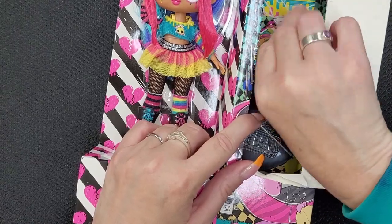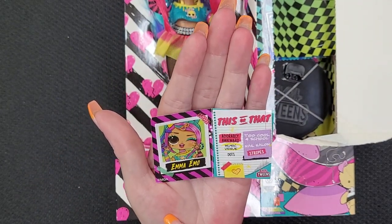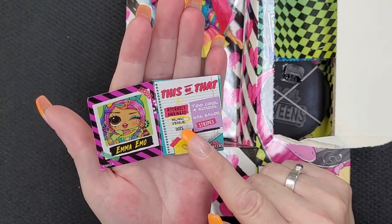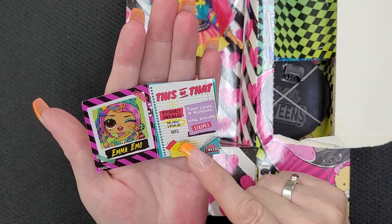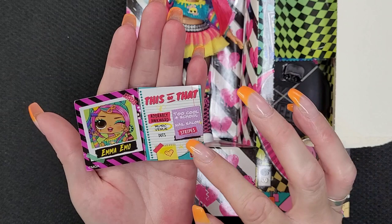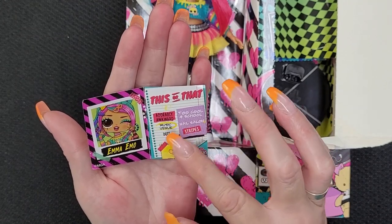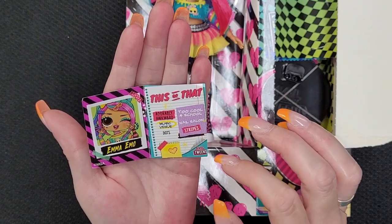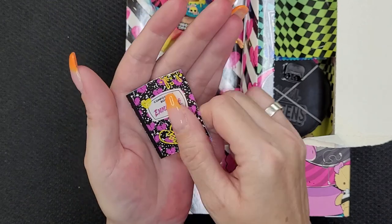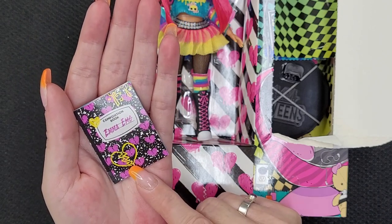Now we have her little composition book. This is Emma Emo and I love the artwork for her. Over here it says 'This or That.' She's adorably awkward — she chose adorably awkward over too cool for school. Music venue or nail salon — she chose music venue. Dots or stripes — she chose stripes. And in the corner it says LL Tweens, with a little yellow notepad with a heart on it. They all come with these composition books and her name is on the front with all her little broken hearts.